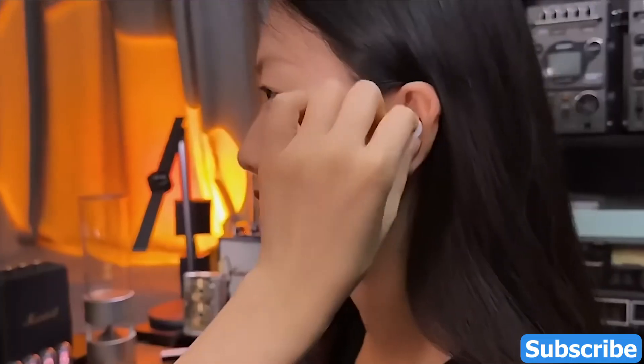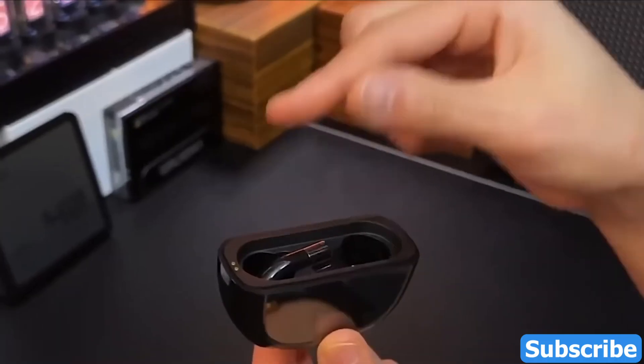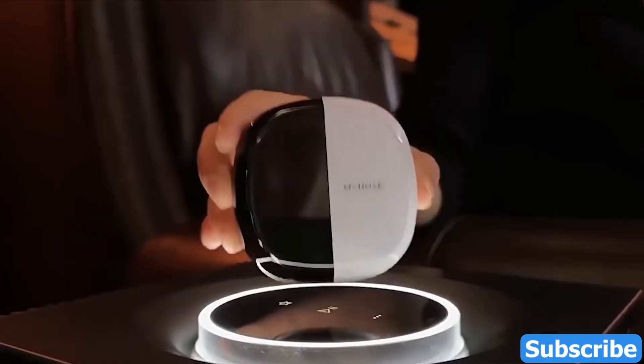Crystal clear communication. Whether you're on a call or in a virtual meeting, the BH288 delivers exceptional sound quality, making every conversation a breeze.